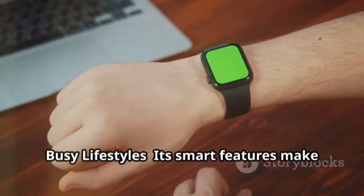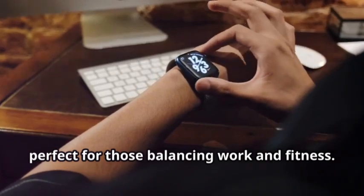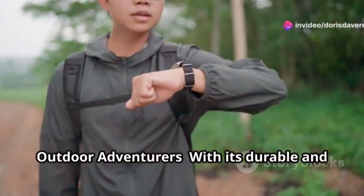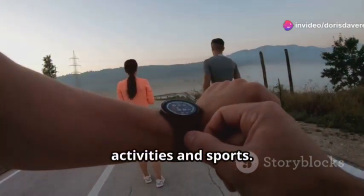Busy Lifestyles: its smart features make it easy to stay connected and organized, perfect for those balancing work and fitness. Outdoor Adventurers: with its durable and water-resistant build, it's an excellent choice for outdoor activities and sports.